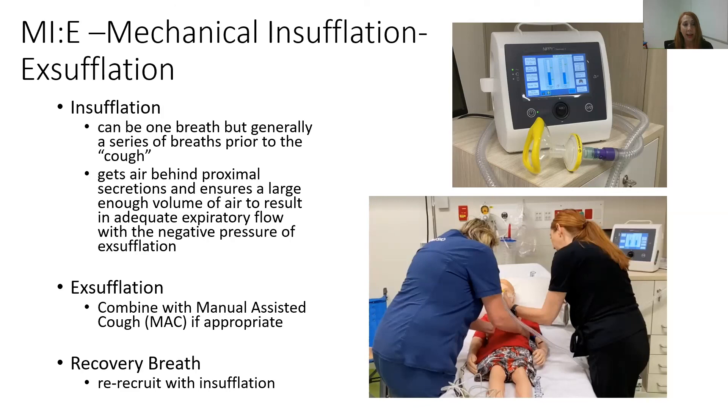Insufflation — some form of breath in behind — is always important for the cough. If we're using the exsufflation part of the cough assist machine, we should generally use the mechanical insufflation as well. This can be one breath, but generally it's a series of breaths, which actually helps to get adequate air in behind the secretions, fired by the negative pressure of the exsufflation. It's best timed with the manual assisted cough as well, except in those kids that can't tolerate manual assisted cough — the two together generally work best. It's always really important that after the exsufflation, because of the negative pressure applied to the airway and the air being extracted from the lungs, we provide a recovery breath and re-recruit with insufflation.